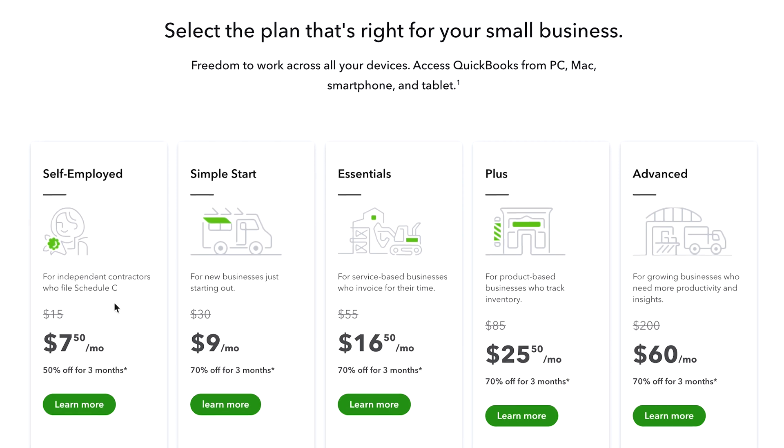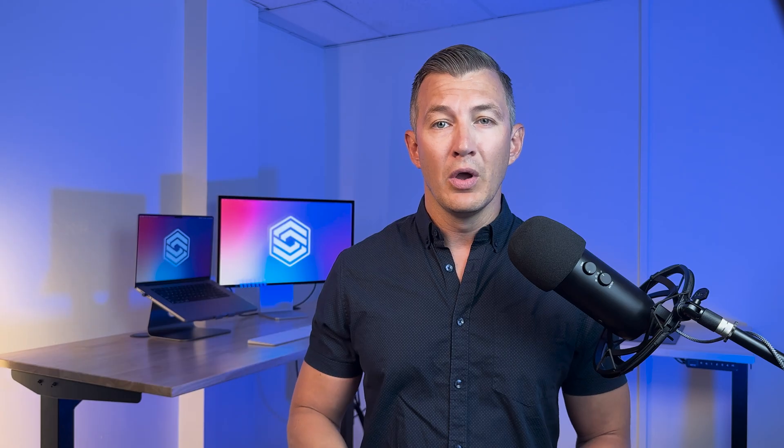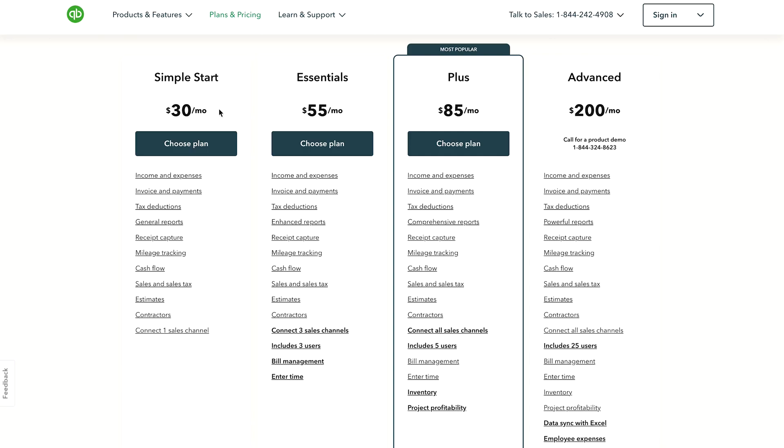Self-Employed is $15 a month and supports one user — again, we don't recommend this plan, as it's essentially an entirely different product from QuickBooks Online. Simple Start is $30 a month for one user. The Essentials plan is $55 a month for three users and time tracking. Plus is $85 a month and includes five users, as well as light inventory needs.